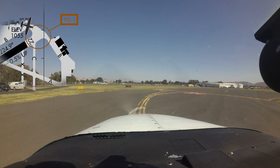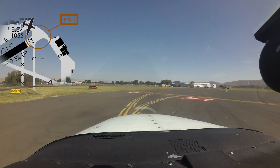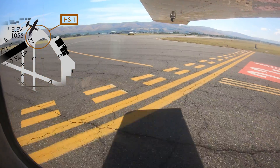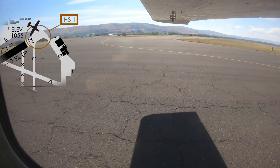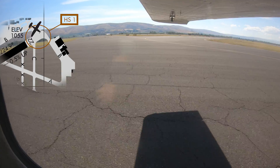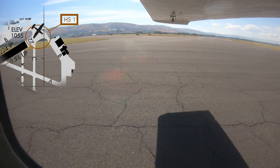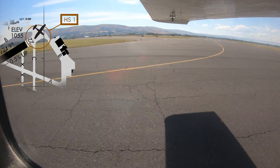Hotspot number one is located at the approach end of runway 22 and taxiway Bravo. The chart supplement points out that the hold short lines are located an unusual distance from the runway edge, and the runway markings are not easily visible from the hold line. There are a few other issues that occur in this same location.